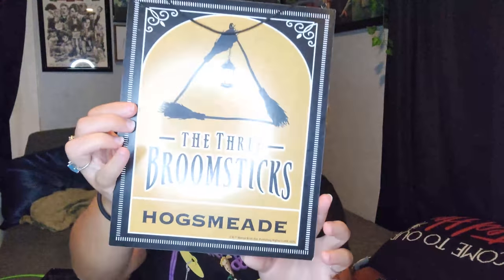The next store I ordered some stuff from is Hot Topic. I got this sign — it's from Harry Potter, it was $14.99 but I believe I got it on sale, maybe 20% off. It's not explicitly Harry Potter but I feel like it just fits a witchy Halloween vibe, so I got that.